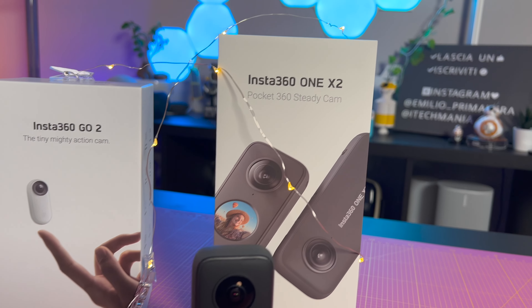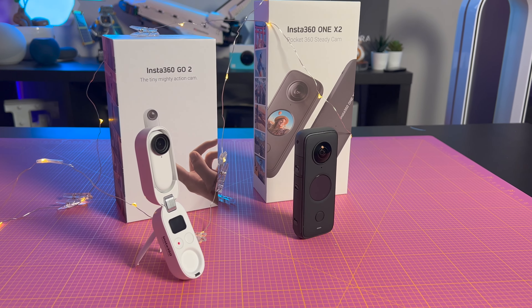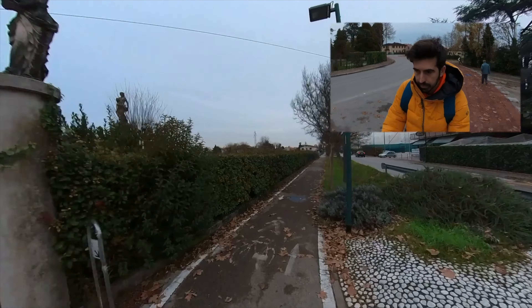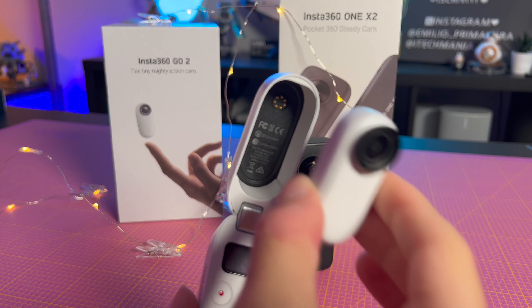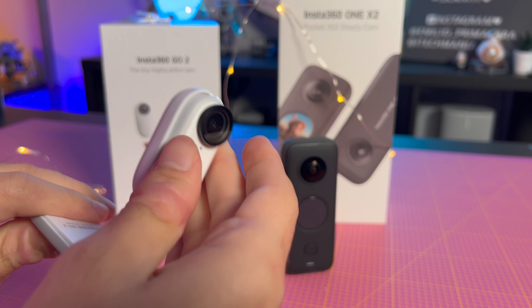La prossima idea regalo sono in realtà due in una: sono due cam che ho amato alla follia. Sono delle action cam molto particolari. Sto parlando della Insta360 Go 2 e della One X2, che mi hanno accompagnato praticamente in tutto questo fine 2021. La Go 2 è tra le più piccole al mondo dotate di questa qualità video, unica nel suo genere per via degli accessori geniali: la collana a magnete che permette di attaccarla al petto, e il case che è un 3 in 1 che ricarica il dispositivo, funge da controller remoto e da treppiedi.